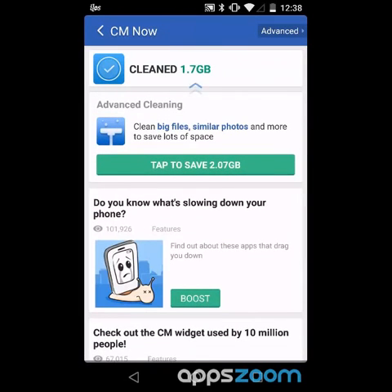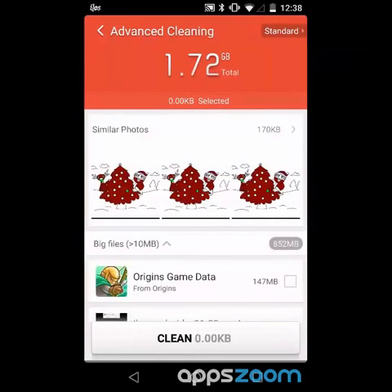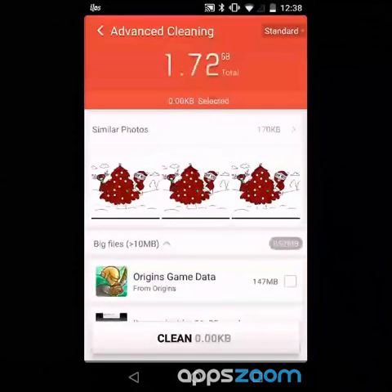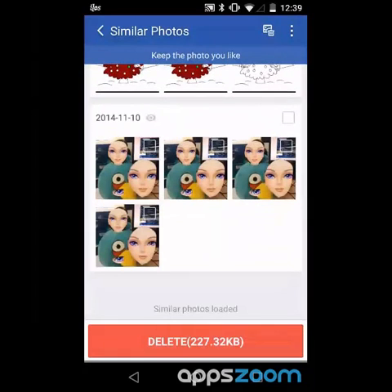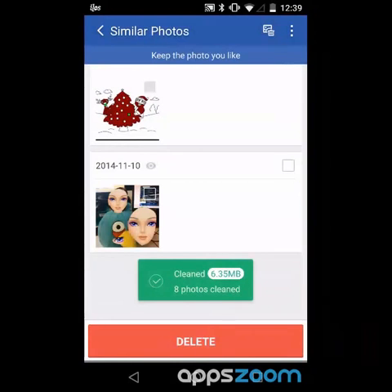Advanced cleaning — big files, similar photos. It's scanning my device and gives me a rundown of different things detected that maybe are not important. Similar photos — that's super useful. You can see this is the device we use for app reviews. Photos that are really similar — like, why would I keep all of these of Santa Claus? We'll hold on to one for posterity. It puts them in a recycle bin and deletes after seven days, so in case I make an error, that's actually really smart.